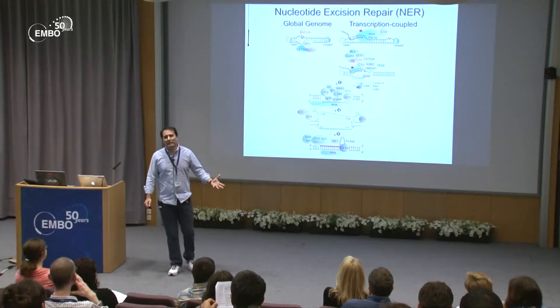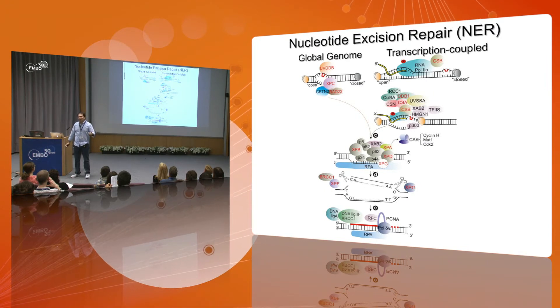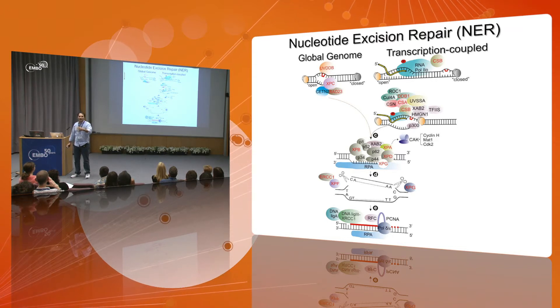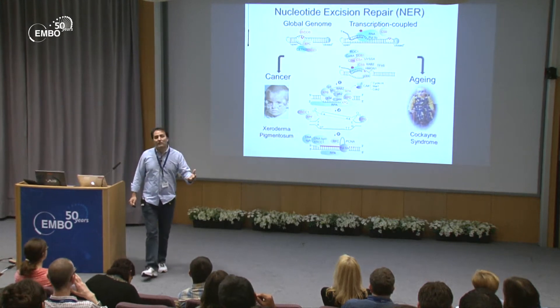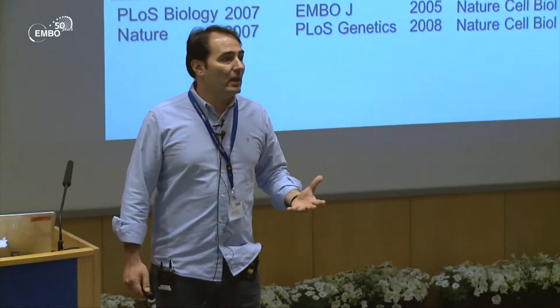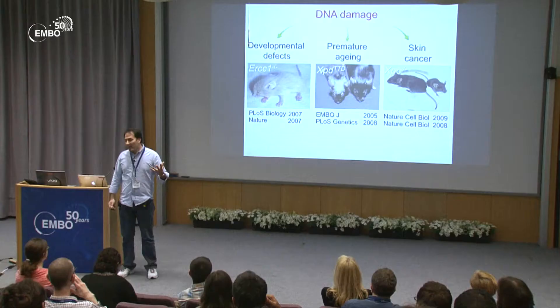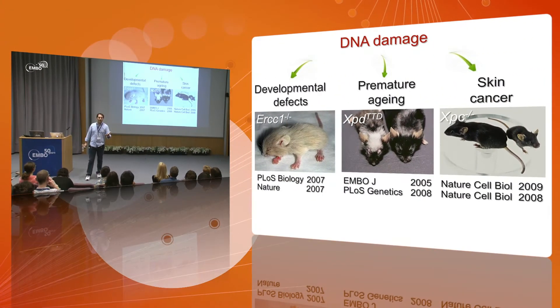We are focusing our work on one pathway which is quite complicated: nucleotide excision repair, which involves about 30 proteins. What's so fascinating about this pathway is that mutations in that same mechanism can give rise to patients with enhanced cancer predisposition, and yet other patients with other mutations in the same pathway can age faster but surprisingly get no cancer. To study these patients, we and others have generated a number of mouse models — some get developmental defects, some age faster, and others get skin cancer upon UV radiation exposure.